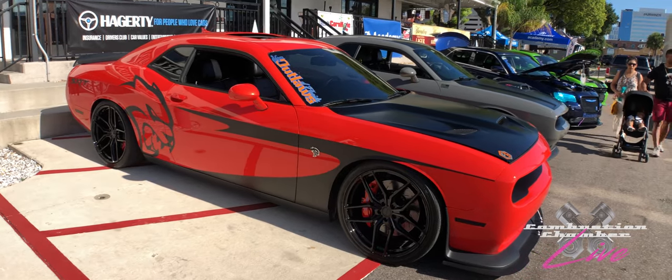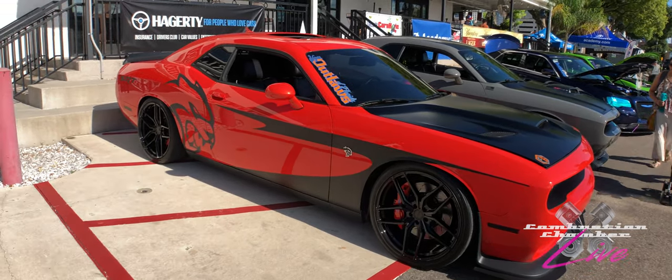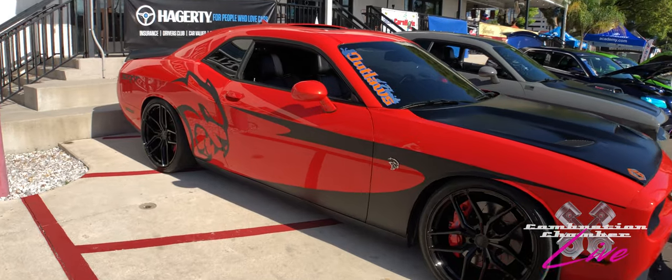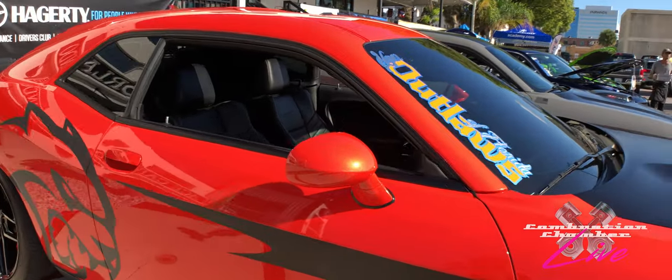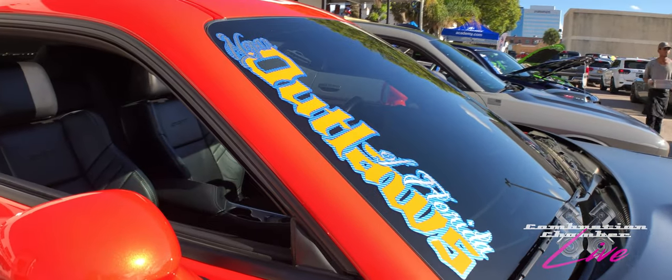Let's get things started with my good friend Hellcat here — Sunstorm, a Decepticon-themed car. You can see it's got a lot of aftermarket graphics running down the side, very nice, representing the Mopar Outlaws of Florida.